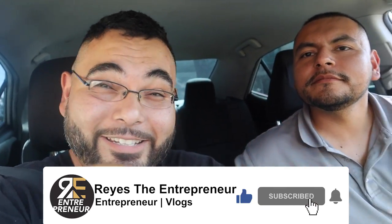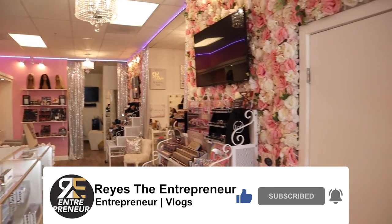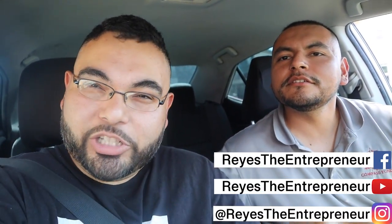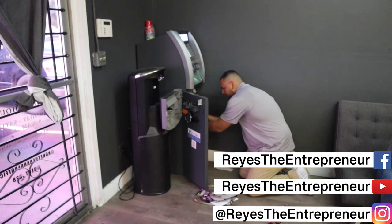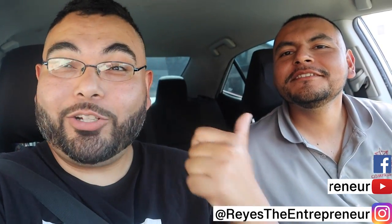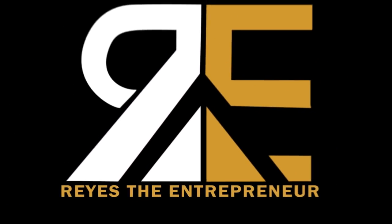What's up everybody, thank you for coming to the entrepreneur video. Today we got another ATM business video with my homie Edgar. In this video you're gonna see how he got ten — actually eleven — ATM machines. We're gonna go check some out, get some knowledge, and he's gonna cold call places so you can see how he gets locations. Hopefully we'll get one today, so make sure to stick around.